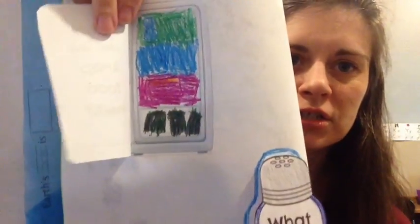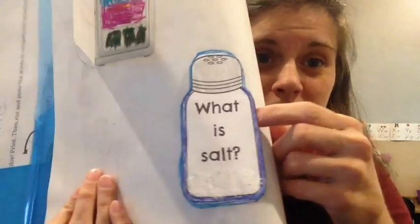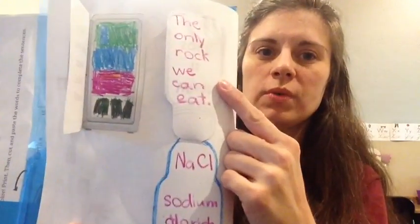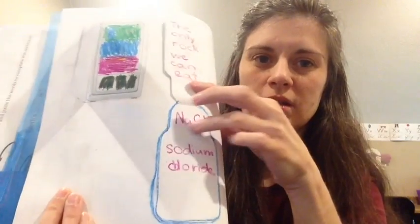We did a page about keeping food fresh — it says 'How do we keep food fresh?' We also covered what salt is. We actually glued some salt down on the page just for fun to make it look like a salt shaker. It says salt is the only rock we eat, and this is its scientific abbreviation — it's called sodium chloride.